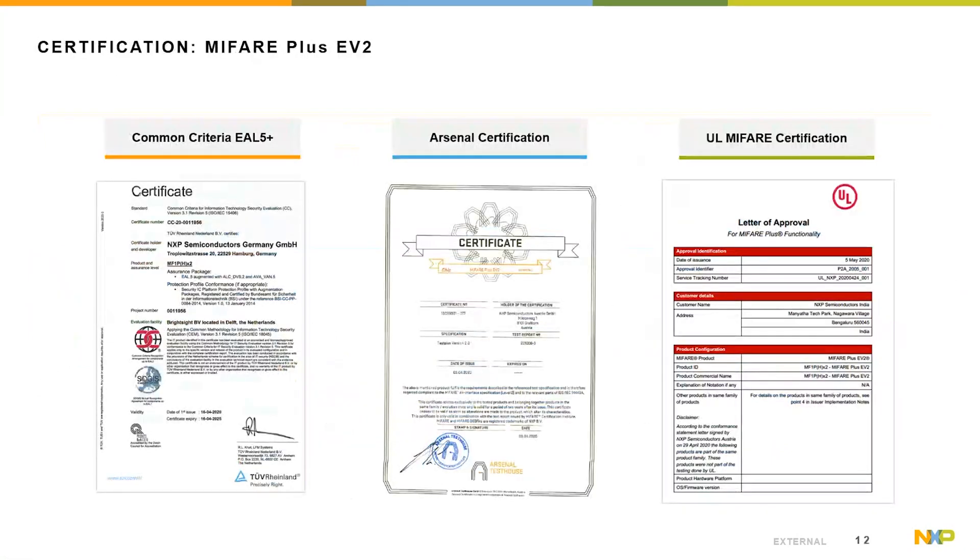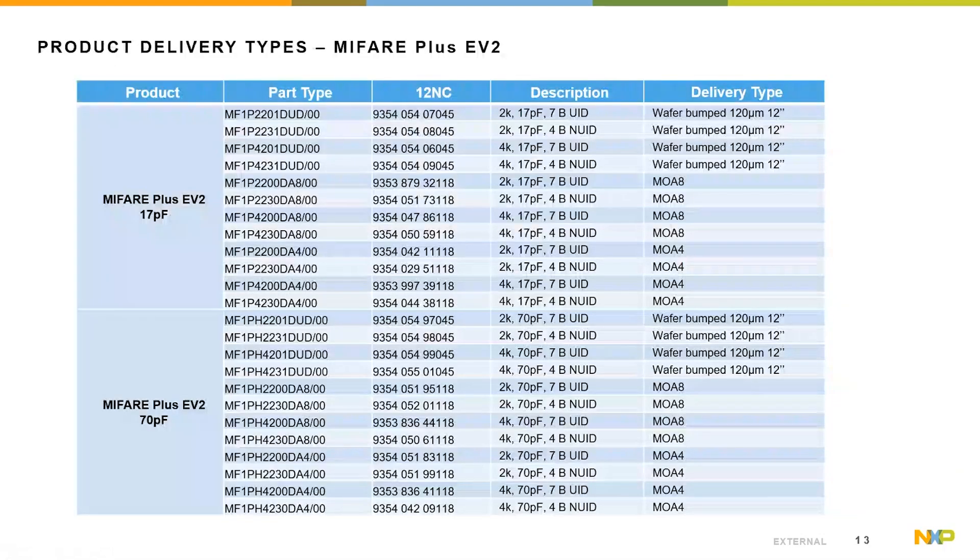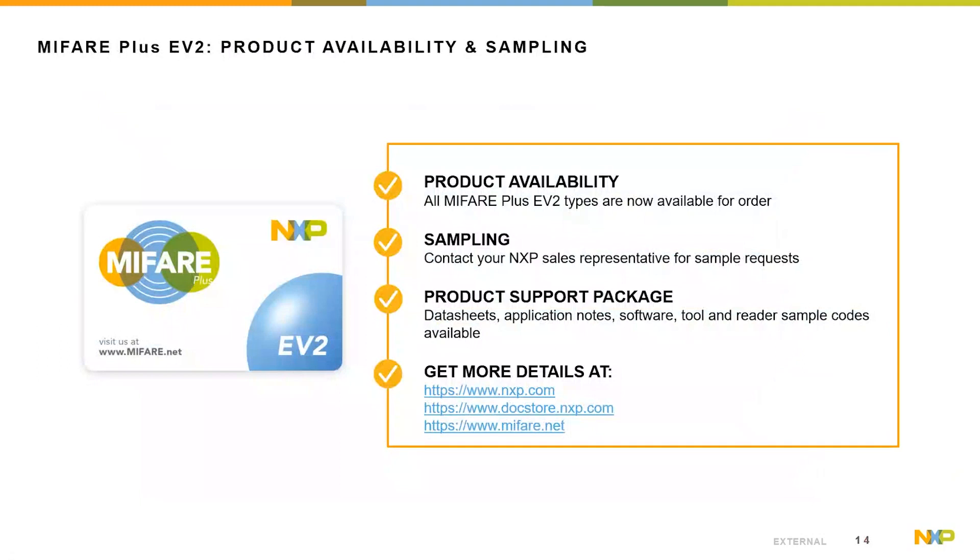The security, RF front-end, and functional certifications of MIFIA Plus EV2 are shown, and all certificates are publicly available on the corresponding websites. MIFIA Plus is offered as a wafer delivery in 120 micron on 12-inch wafer, or in modules MO4 and MO8. All types are available with 17 picofarad and 70 picofarad to serve all kinds of form factors. The sales items are coded the same way as the predecessor, but with a '2' after the memory size for easy differentiation. For more product details, please check nxp.com or myfair.net, or get in direct contact with one of our NXP salespersons.